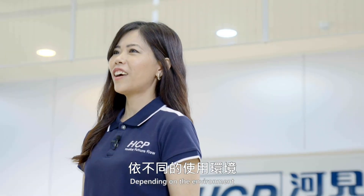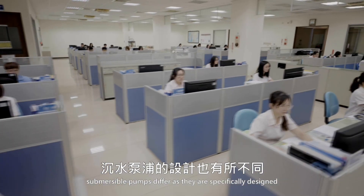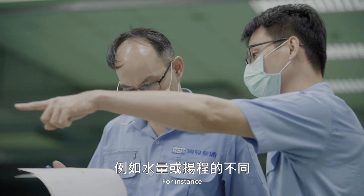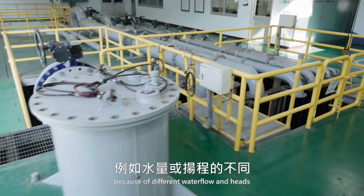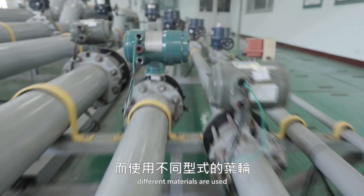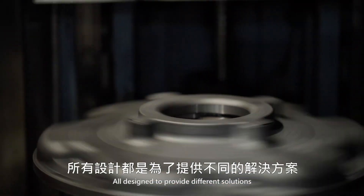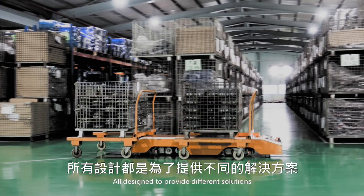Depending on the environment, submersible pumps differ as they are specifically designed to deal with different tasks. Because of different water flow and head, different materials are used and therefore different types of impellers, all designed to provide different solutions.